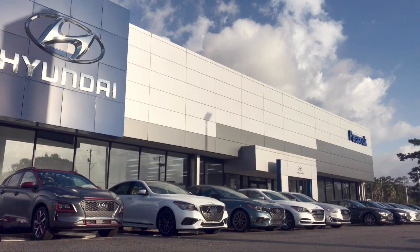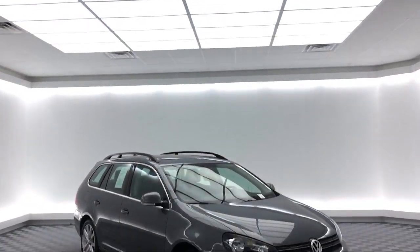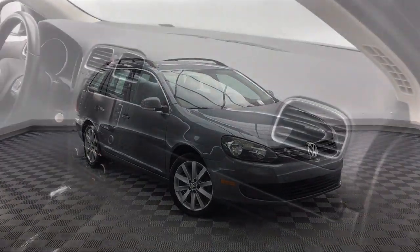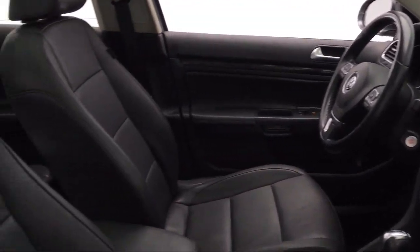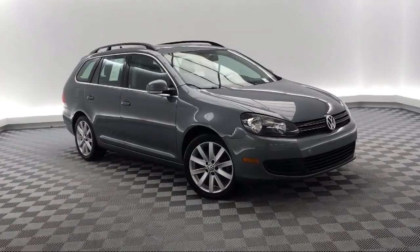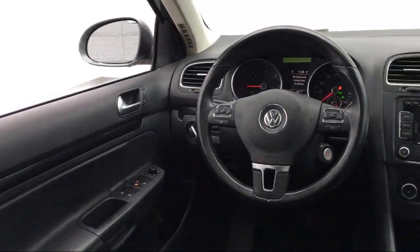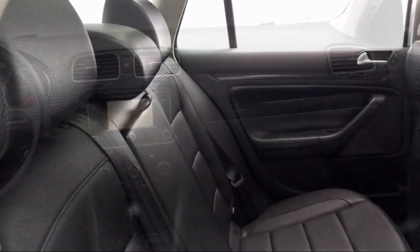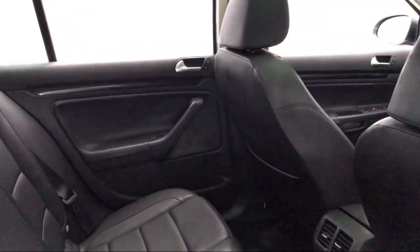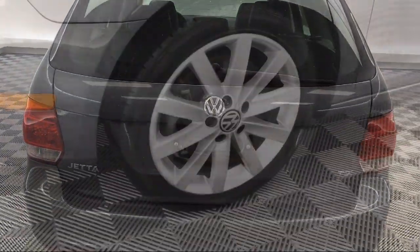Welcome to Savannah Volkswagen, and here's a look at another one of our great vehicles from our extensive inventory. It comes equipped with keyless entry, leather wrapped steering wheel, roof rack, alloy wheels, electronic stability control, heated front seats, steering wheel controls, tire pressure monitoring system, Sirius XM satellite radio, air conditioning, and has less than 55,000 miles on the odometer.